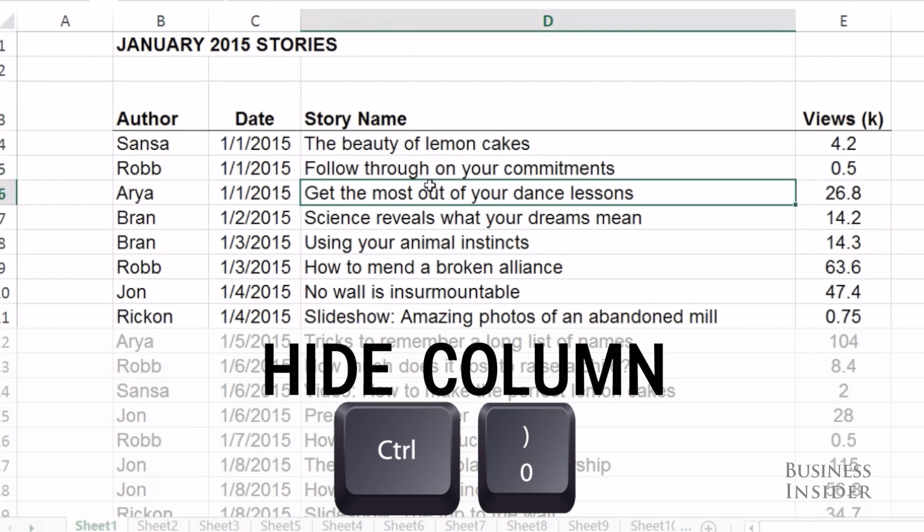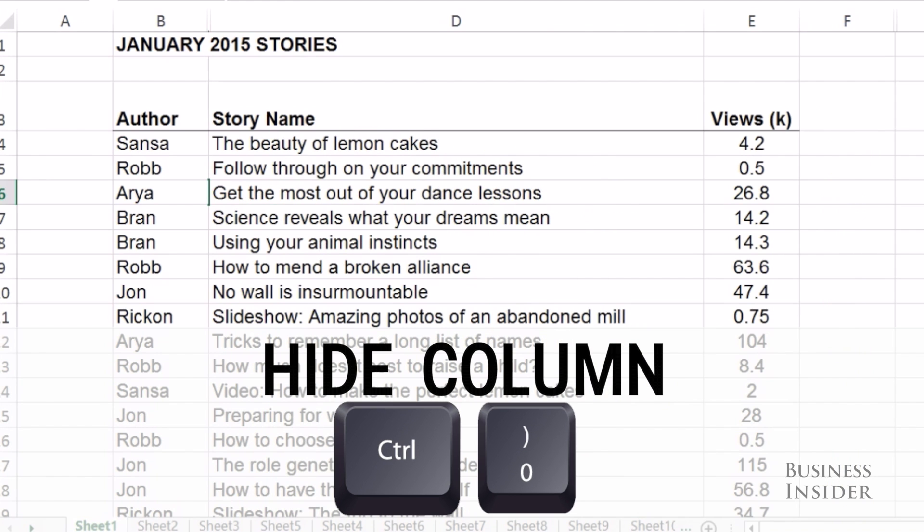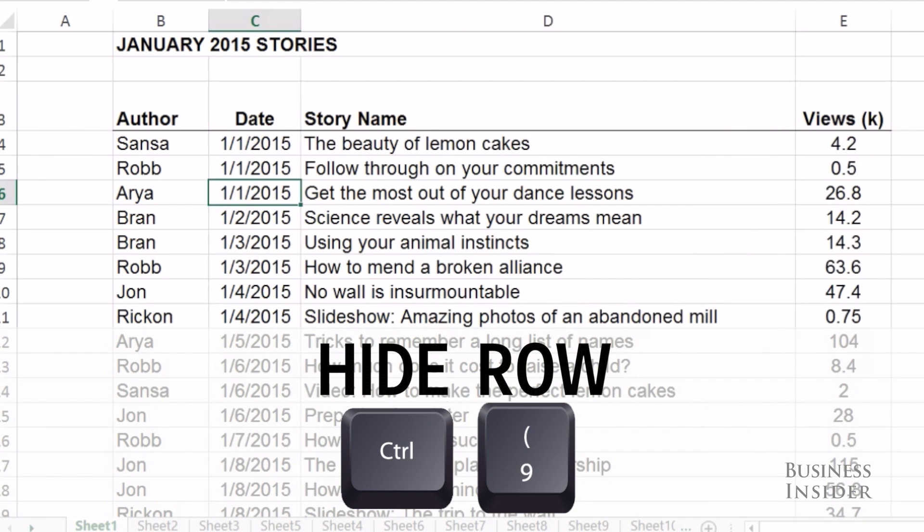To hide a column, hit Ctrl-0. And to hide a row, you'll use Ctrl-9.